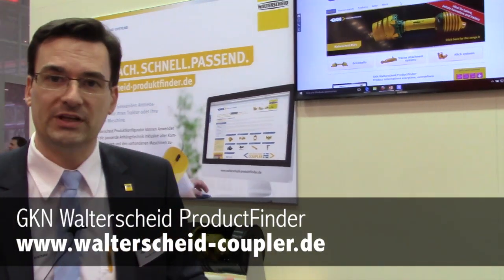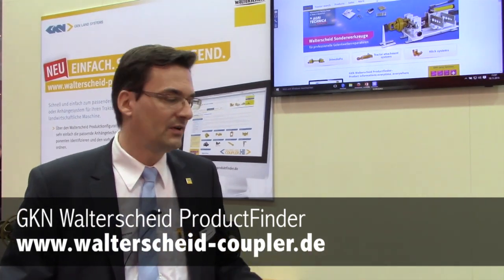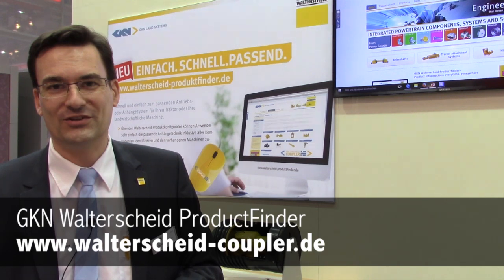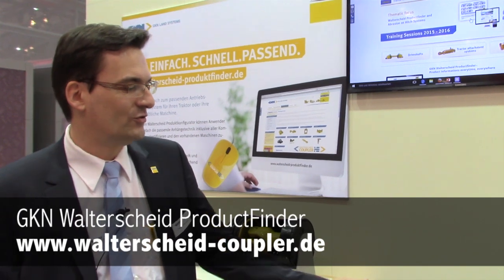So just choose the product, the tractor type or machine implement type you use. Choose the type, and the third step is you find the right Walterscheid product — it's so easy. I hope you like it. Try the Walterscheid product finder. See you.